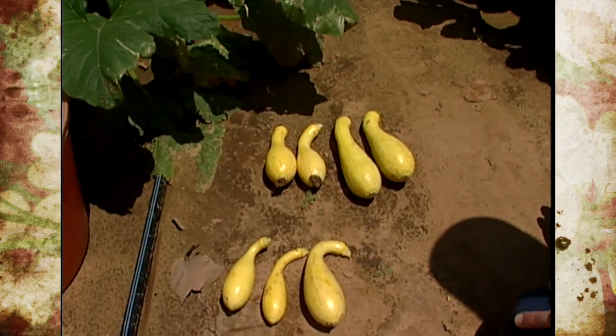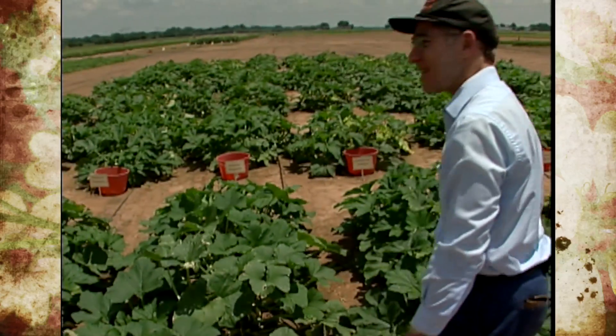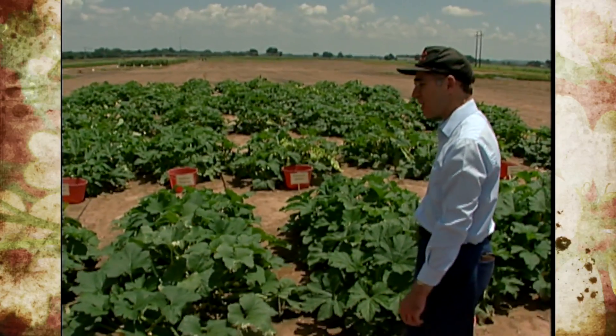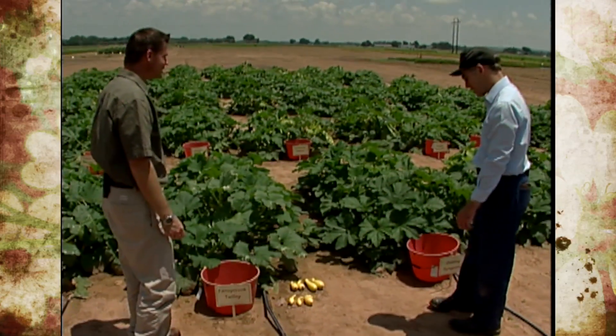Does the yellow stem taste like the rest of the squash? I don't think you'd want to eat the yellow stem — it's going to taste pretty much like a woody old squash stem. Not very good. No difference there.